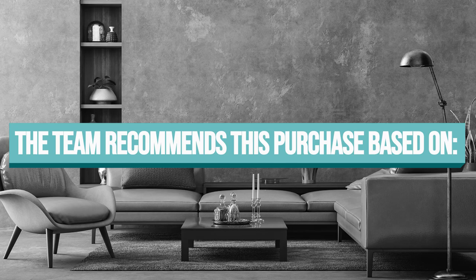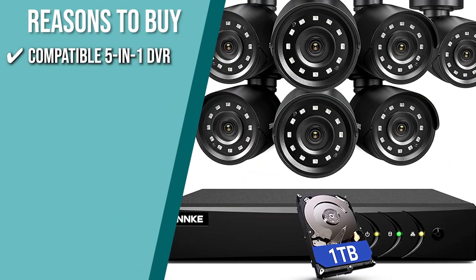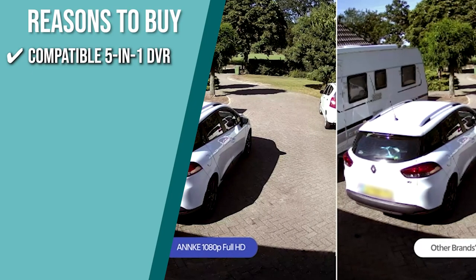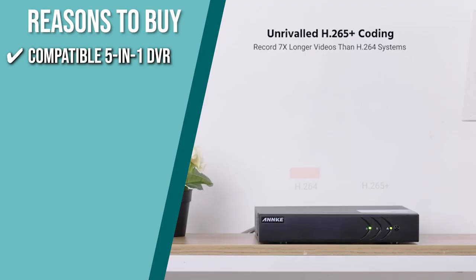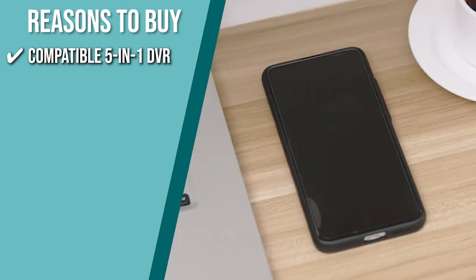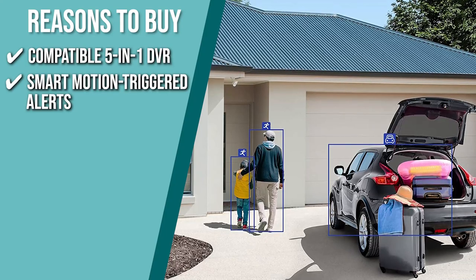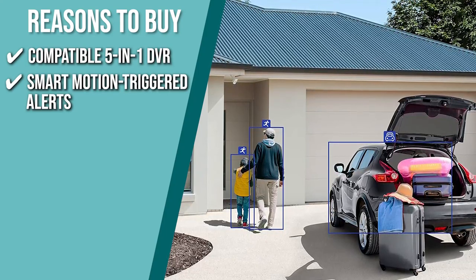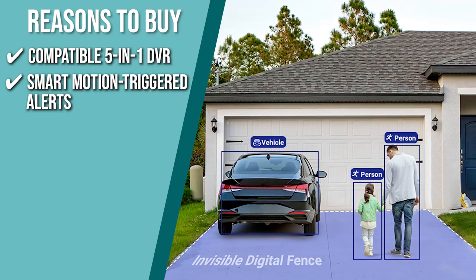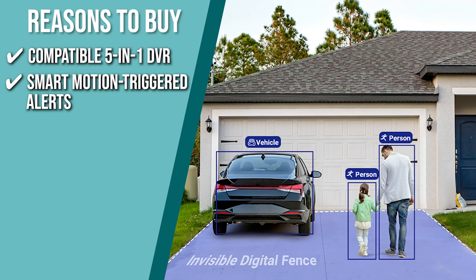TrustedShoppingGuide.com has awarded the Anki 5MP Lite Security Camera System a 4-star rating. The team recommends this purchase based on the following. Compatible 5-in-1 DVR: this powerful DVR supports up to four channels, transport video interface, analog high-definition composite video interface, composite video interface, composite video blanking and sync, and one internet protocol camera, so you may use any combination of old and modern cameras to cover a large area. Smart motion triggered alerts: it marks relevant areas for motion detection, allowing you to concentrate on what matters while avoiding irrelevant alerts. You will receive instant email alerts with snapshots and app alarm pushes when an alarm is triggered, allowing you to take the necessary precautions.